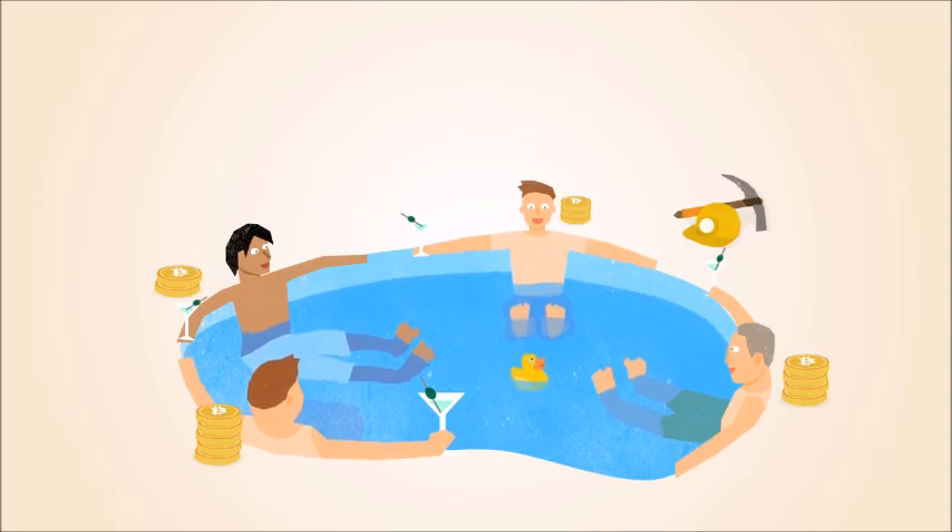Mining is an important and integral part of Bitcoin that ensures fairness while keeping the Bitcoin network stable and safe.